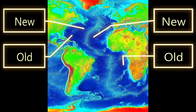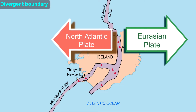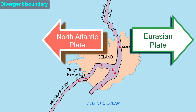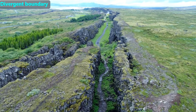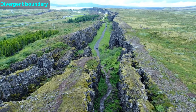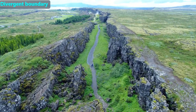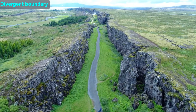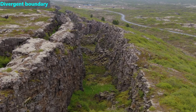A divergent boundary can also happen on land. For example, Iceland is a small island located over part of the mid-Atlantic ridge, with much of the western half of the country on the North Atlantic tectonic plate and much of the eastern half on the Eurasian tectonic plate. As the tectonic plates move away from each other, they are making a gap in the island, which we call a rift valley. The gap is being filled from below Iceland with magma from the mantle that cools to form new crust, meaning Iceland is getting wider. Because a divergent boundary makes new crust, it is called a constructive boundary.